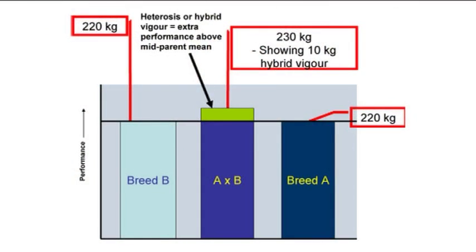We do still observe hybrid vigour when breeds are of similar genetic merit — in fact, it's the main effect we observe. In the graphic now on screen, both parental breeds have a weaning weight of 220 kg, while the crossbred progeny have a weaning weight of 230 kg, exhibiting hybrid vigour of 10 kg. A cross in the beef industry that fits this model could be a Hereford-Angus cross — both breeds have similar growth rates, but crossbred progeny would have high performance due to hybrid vigour.